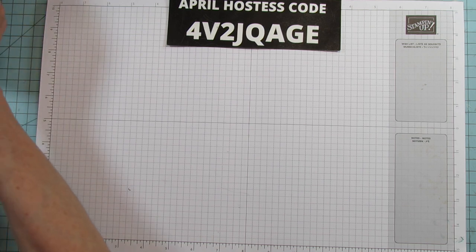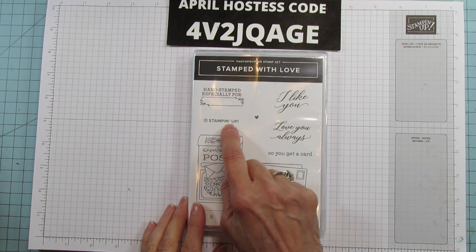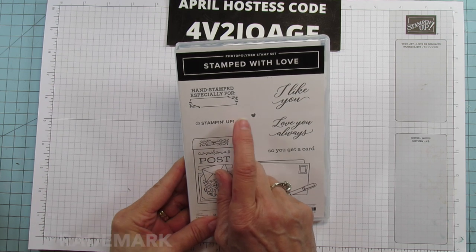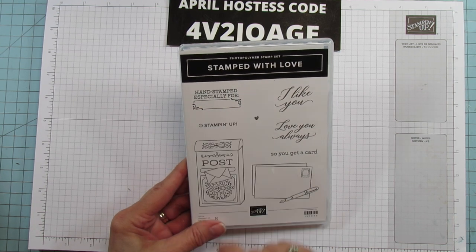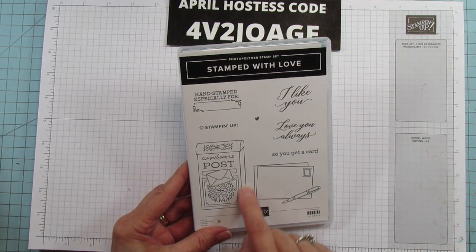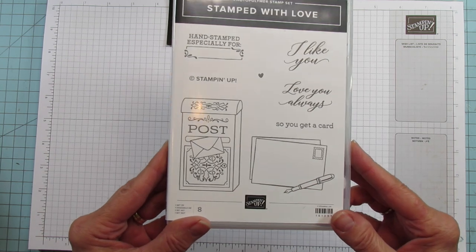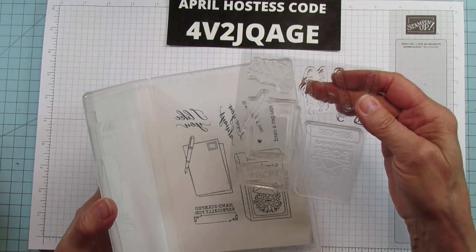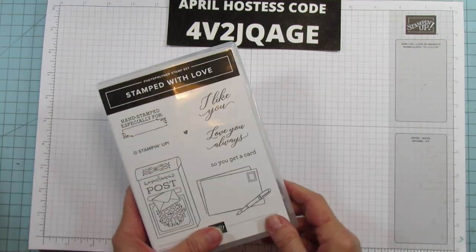And then I have one more stamp set. I got this because it has the Stampin' Up logo you can stamp on your cards when you sell them — it has 'hand stamped especially for you.' I love the handwriting. And my main reason I got this was for the mailbox stamp — you know how I love mailboxes! It's also photopolymer and it's even got a little heart right there.